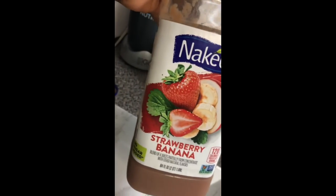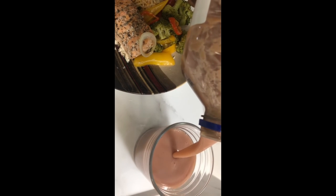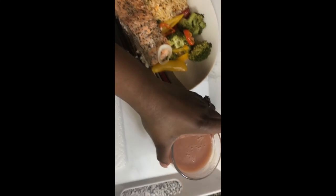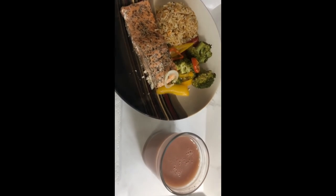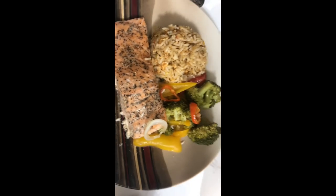The fish is ready — take a look at that nice salmon with some vegetables. I had that with some rice and some juice. I love the Naked brand — all of their juices are thick, rich, and pure 100% juice. And that is a wrap, thank you for watching!